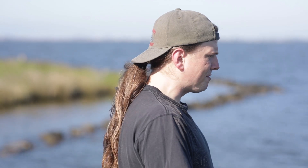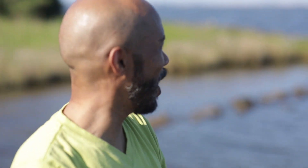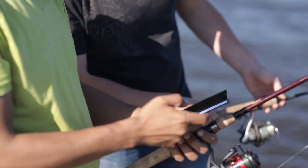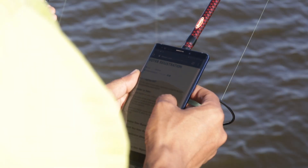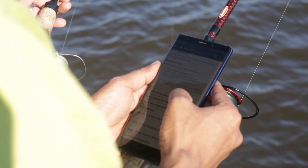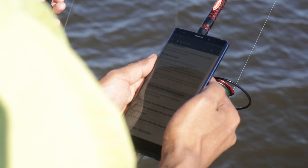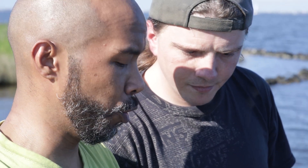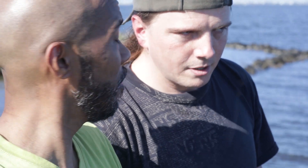Well, I still don't want to be bothered with a bunch of paperwork. Look, you go to darenc.com slash register to vote. Scroll down to North Carolina Voter Registration Form and open that up. See this? That's it. It's only one page. You can either mail this in or put it in the new Dropbox by the steps of the Dare County Administration Building.